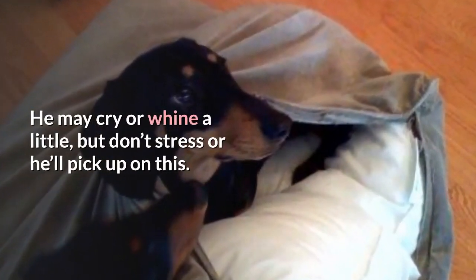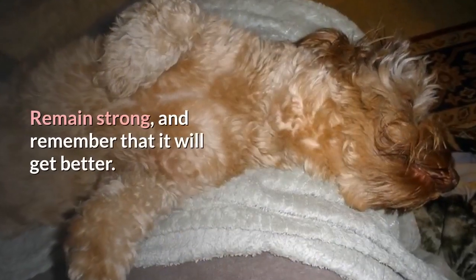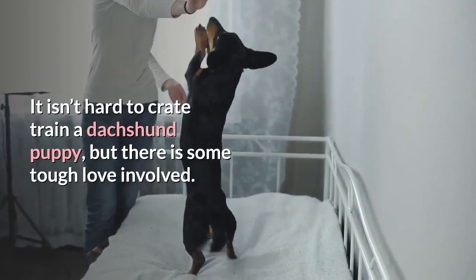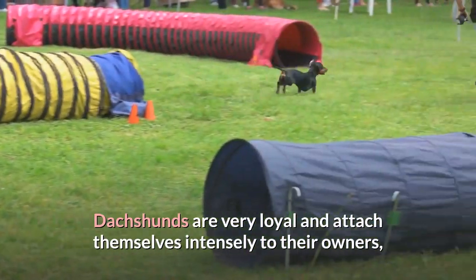Stay in the room but act like it's no big deal. He may cry or whine a little, but don't stress or he'll pick up on it. You need to stay calm and carry on like you normally do. Remain strong and remember that it will get better. It isn't hard to crate train a dachshund puppy, but there is some tough love involved.